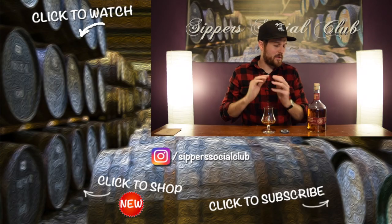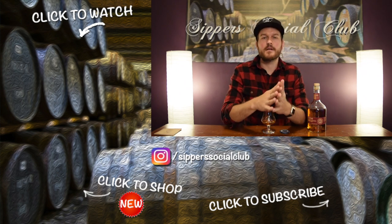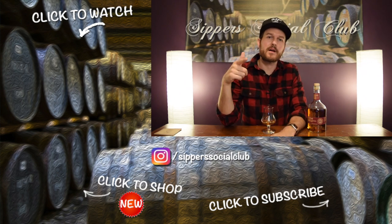If you know the LCBO, you know that sometimes they're kind of slow in rolling out product, so we'll see. Hopefully it comes out soon. There you have it — let me know what you guys think. Like, comment, subscribe. As always, have a good one, guys. Cheers.